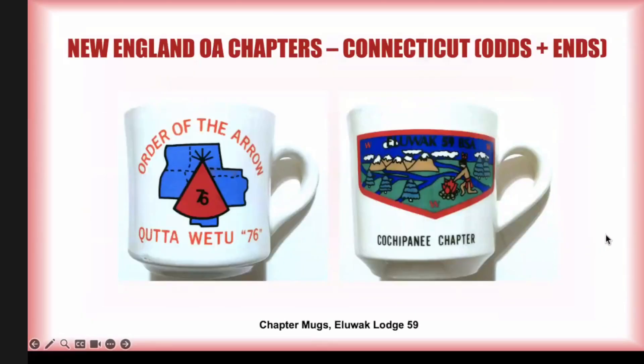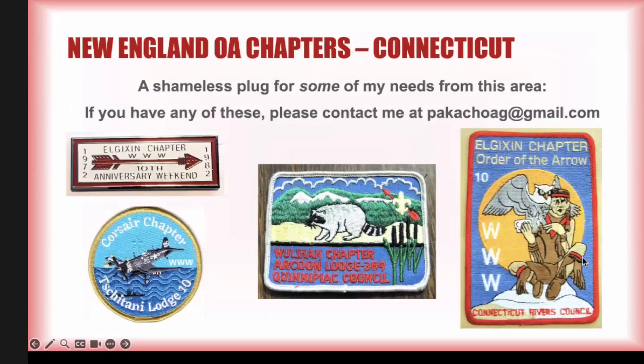That's all of Connecticut. I had just a few odds and ends that I didn't include in my last presentation. There were two chapters that issued coffee mugs: the Kuchipiani chapter mug dates to the mid-1980s and the Kutawetu 76 coffee mug dates to the late 1970s. Both are fairly obscure, though the Kutawetu mug was exceptionally challenging to track down. To close, here's a quick list of some things I don't have: I would love to find the Elgicson chapter pin, and this odd jacket patch — the only Elgicson issues we know of that I don't have.